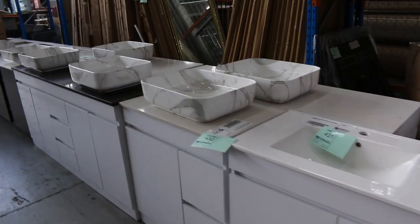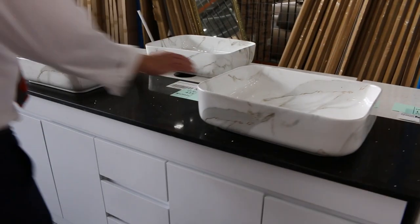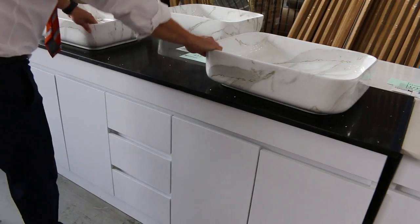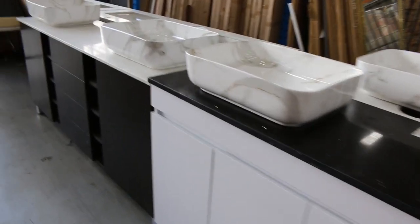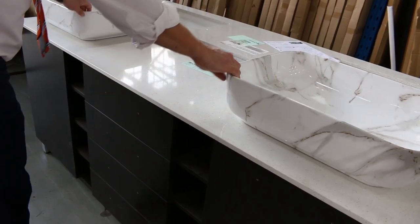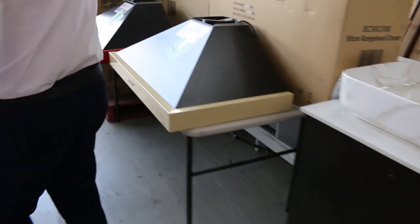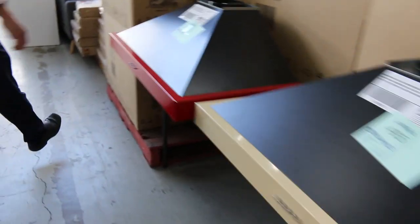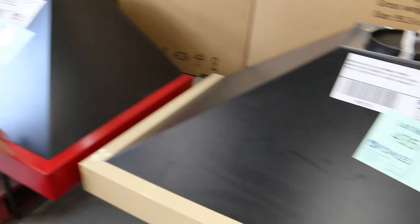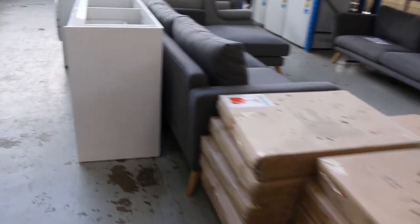Beautiful vanities — all types, everything from about 600mm width through to about 1,800mm for the nice big doubles. There are ones with beautiful black stone tops and marble finish bowls — probably mid $500s to $600 there. Around that $550 to $600 mark for the stone top ones. But there'll be vanities tomorrow around that $200 mark as well. Still got a few Belling Rangewoods in unique colours — cream and red — and you're about $100 on those, so you'll get yourself a Belling Rangewood for $100.